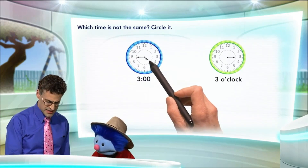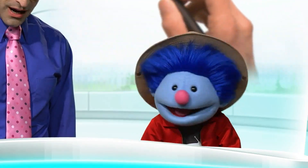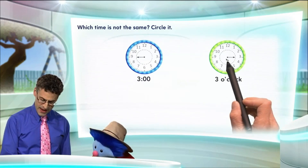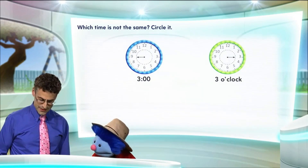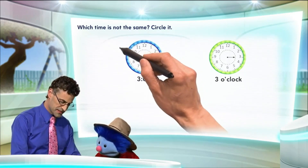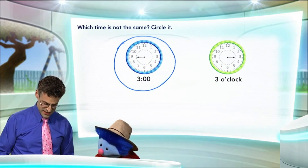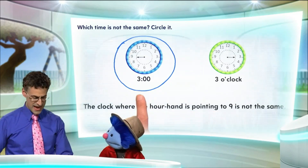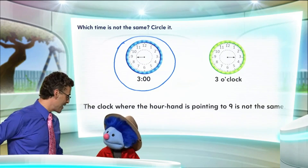Here I see the hour hand pointing actually to the nine — nine is not three. This would be nine o'clock, not three o'clock. But look at this one — the hour hand is pointing exactly at three, so that one must be three o'clock. And so I'm going to circle the one that's not the right time. The answer is the clock where the hour hand is pointing to nine is not the same as three o'clock. We have solved the riddle and know how to tell time looking at the hour hand.